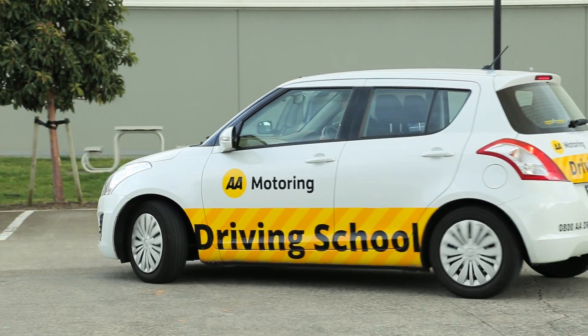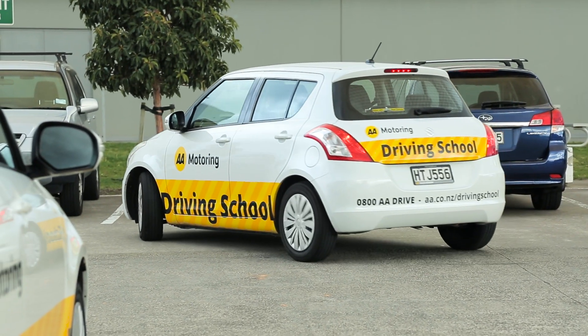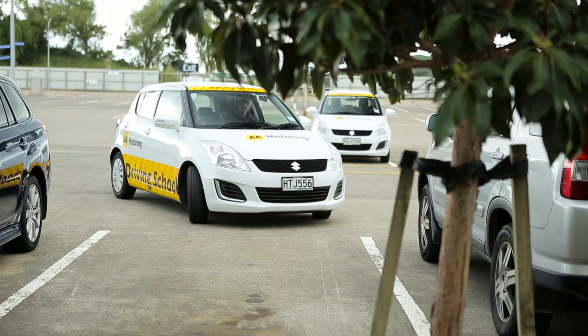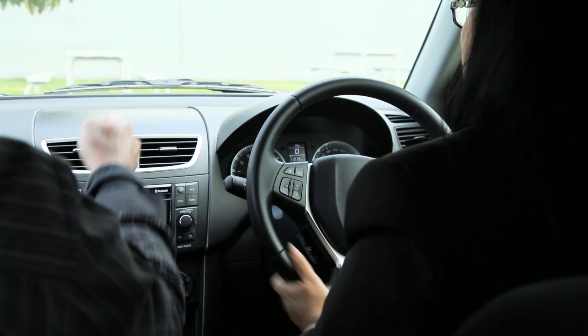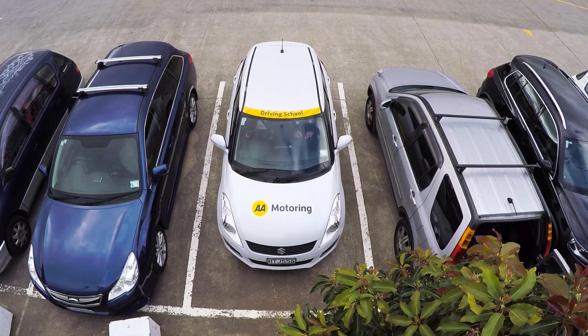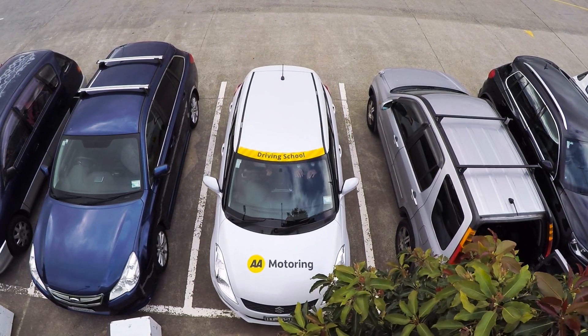Then if it's clear, turn slowly into your space. As you move in, focus on the middle of the space, not the vehicles either side. Remember the vehicle goes where you look. Either judge where the curb is or line your side mirror up with the one next to you.